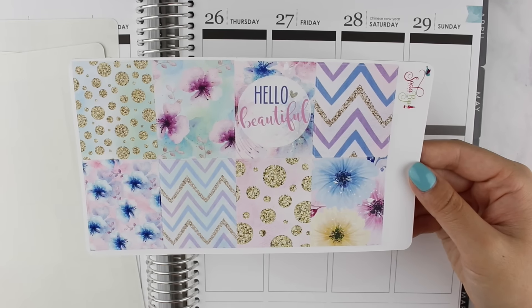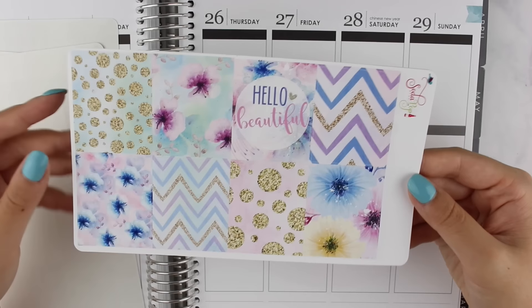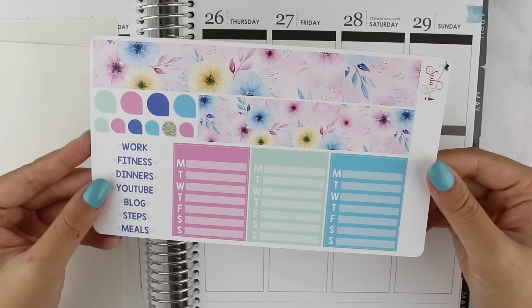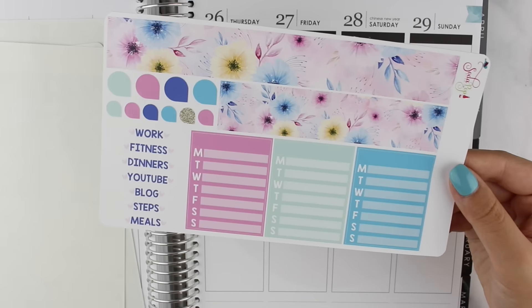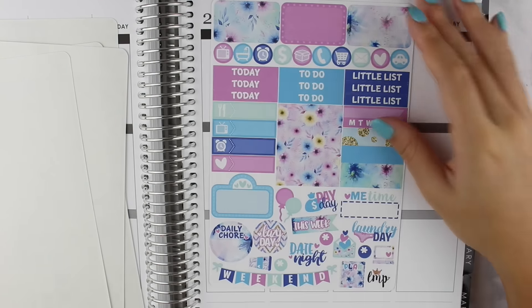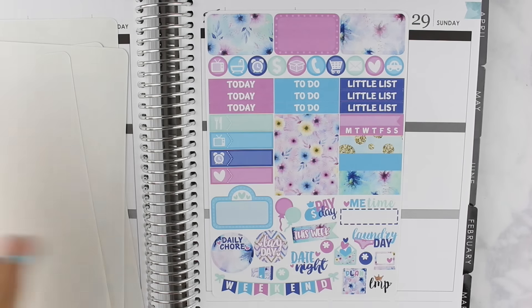We have these gorgeous full boxes with watercolor florals and gold glitter accents — I think this would be perfect for September. The last sheet has washi strips, some teardrops, and headers made to fit on top of the weekly sidebar stickers. And here we have the sheet from Little Miss Papery made exclusively for this kit. I absolutely love the way she designed this sampler — it's so functional and awesome for a personal planner.